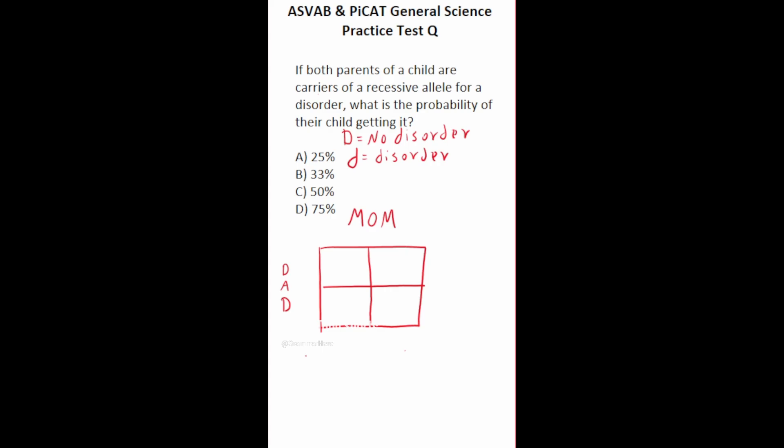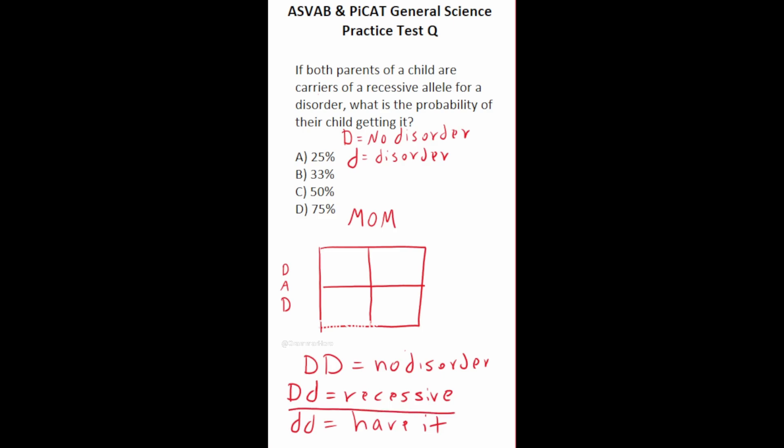Let's talk about genotypes. If someone has the genotype capital D, capital D, that means there's no presence of the disorder whatsoever. If someone has the genotype capital D, lowercase d, that means they're a recessive carrier of the disorder — they don't have the disorder themselves, but they have the genes that can possibly cause someone to have it. And if someone has the genotype lowercase d, lowercase d, that means they have the disorder.